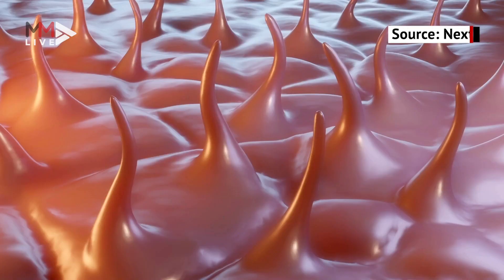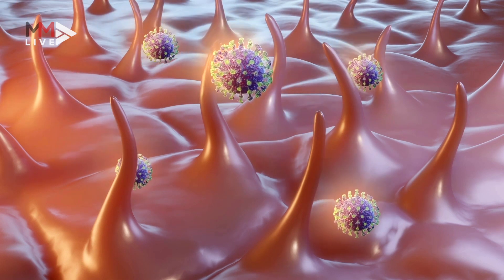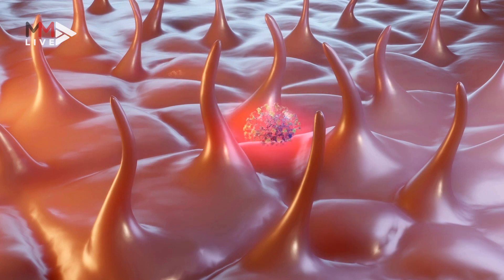The gene sequence study showed that the coronavirus targeted human cells with ACE2 receptors. This means the epithelial cells in the lungs and other organs are vulnerable to the coronavirus.